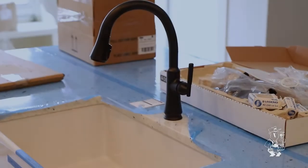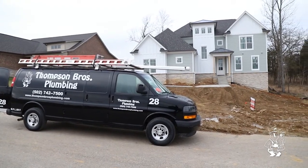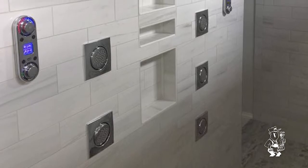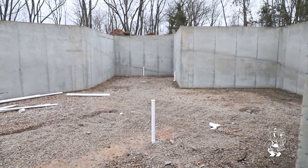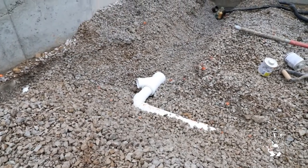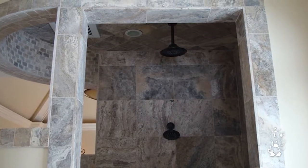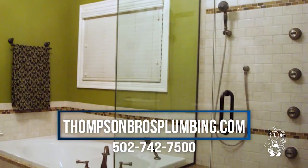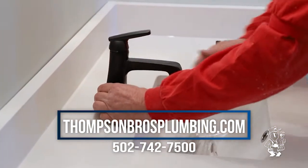When it comes to plumbing, you don't want to trust just anyone. Thompson Brothers Plumbing is a family-owned and operated business that prides itself on continuing education, dependability, and quality service. From new construction and remodeling to general repairs and maintenance, Thompson Brothers Plumbing provides fast, affordable, quality service for both residential and commercial customers. Schedule an appointment online at thompsonbros.com or call 502-742-7500.